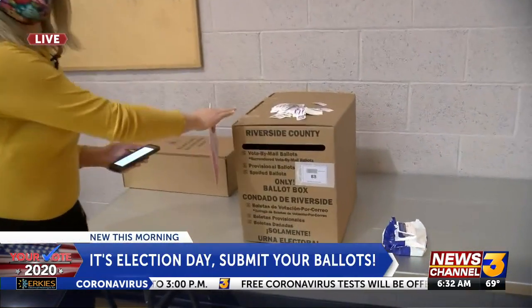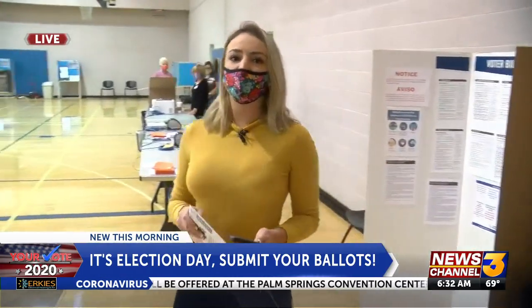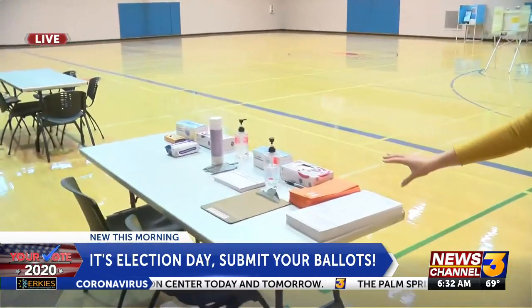Election Day is here. If you still need to vote, you can drop off your mail-in ballot at any voter assistance center countywide. They have these boxes available on site. We're at the Palm Desert Community Center. They're just getting set up now, and they have these centers at every single voter assistance center.